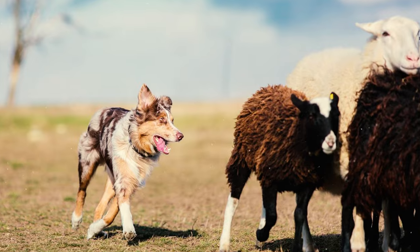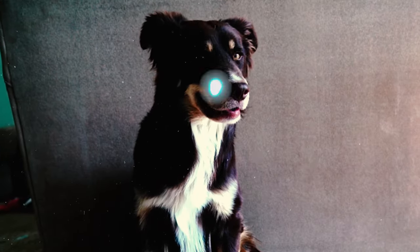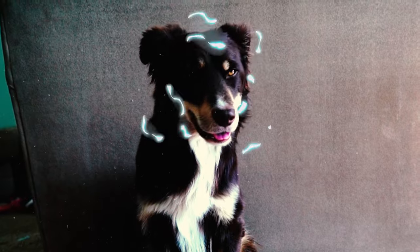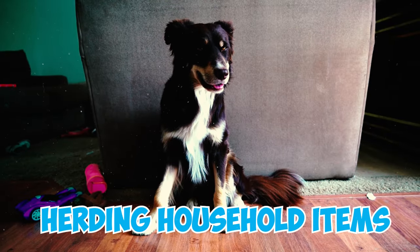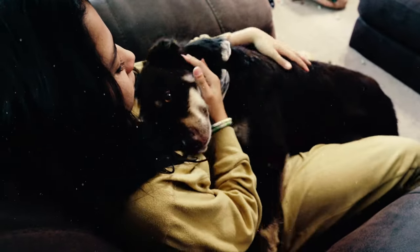Number twenty-three: Australian Shepherds may attempt to herd small children, and if they're not mentally and physically stimulated, they may also redirect their instincts toward herding household items.